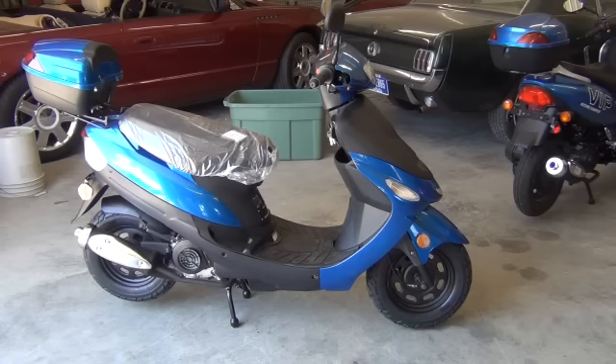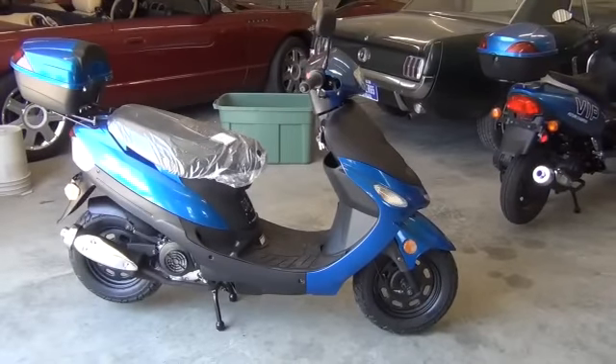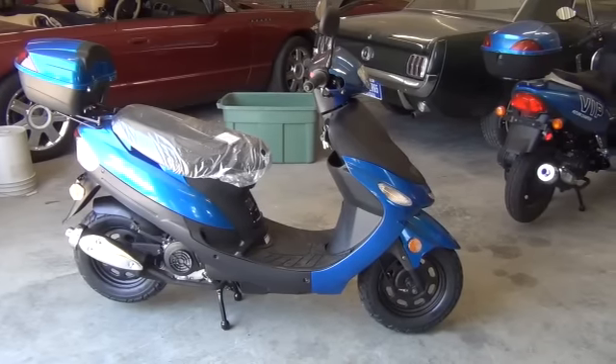These scooters come in blue like you see here. They also come in black like this model here. You can also get them in red, you can get them in silver, you can get them in orange, and you can also get one in pink.